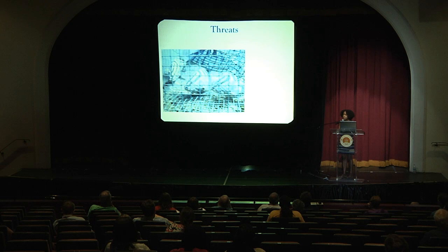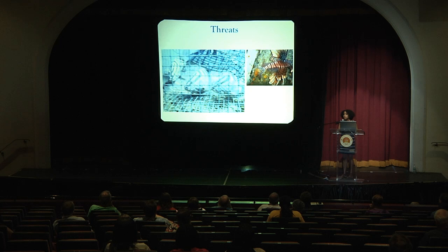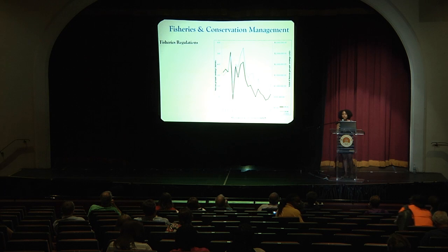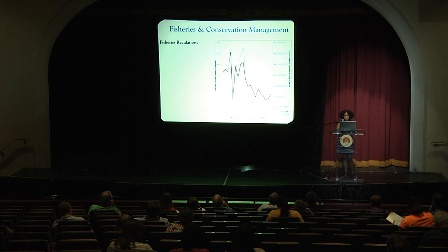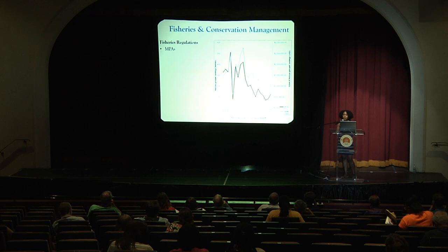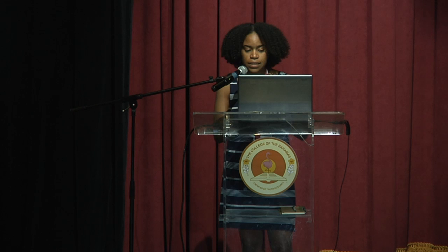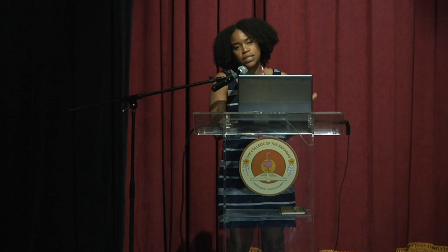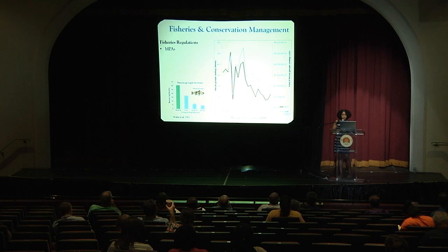Other threats to the species include lionfish and other invasive species, as well as coastal development, which disrupts nearshore nursery habitats important for grouper through different parts of their life cycle. In terms of fisheries and conservation management in the Bahamas, there are marine protected areas, including the Exuma Keys Land and Sea Park, created in 1958 and a no-take marine reserve since 1986. Work has shown that the biomass of grouper inside the park is substantially higher than outside, with healthier densities of Nassau grouper and other commercially important species.